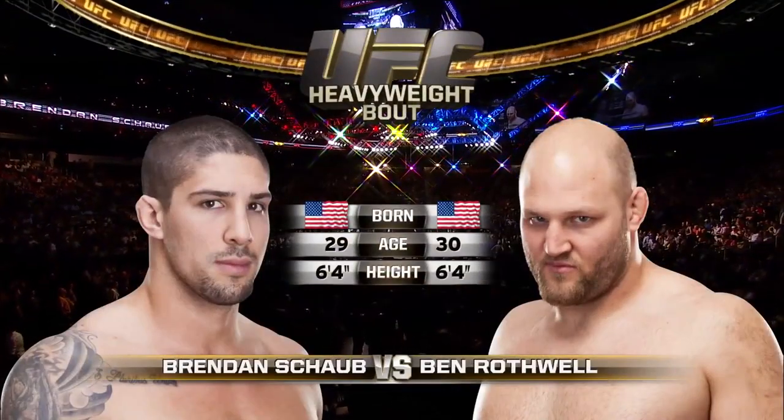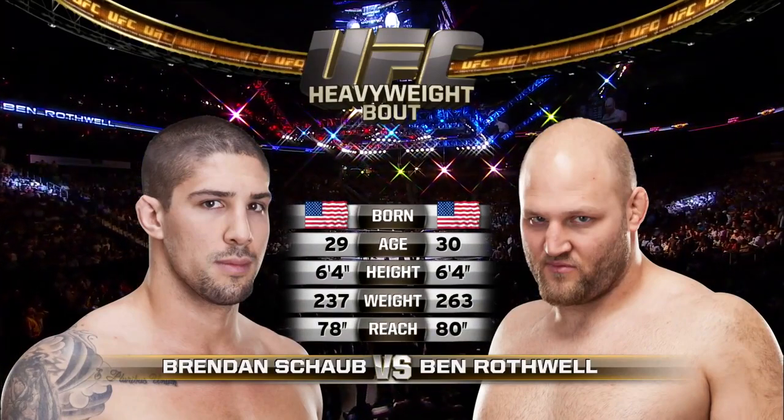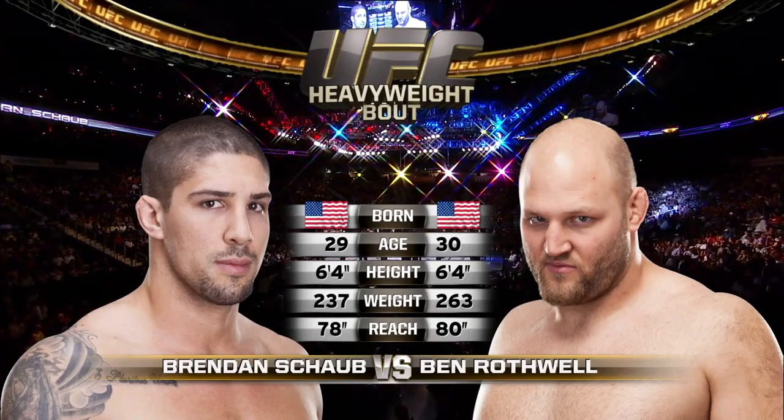Our tale of the tape for this heavyweight fight: 29 for Schaub, 30 for Rothwell. Both are 6'4". Big Ben much bigger. Schaub weighing in at 237. Ben Rothwell will have a two-inch reach advantage.